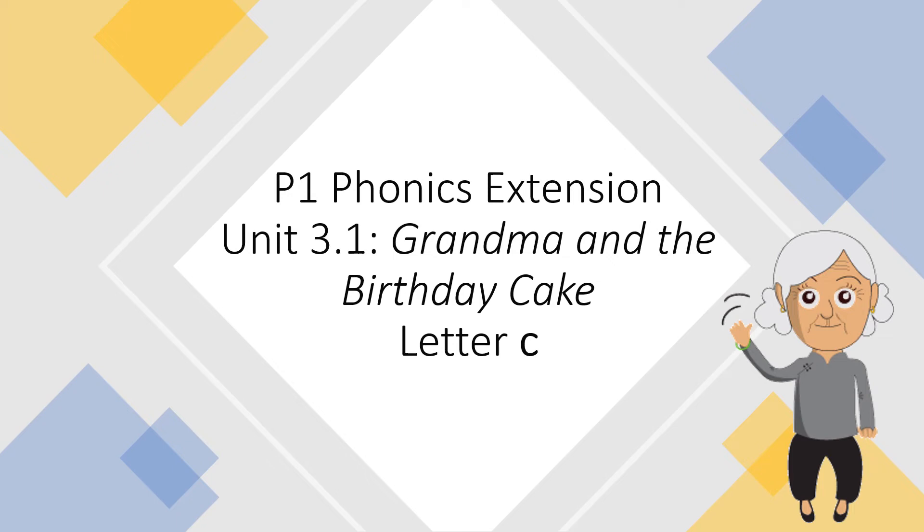P1, Onyx Extension, Unit 3, Lesson 1: Grandma and the Birthday Cake. Letter C.